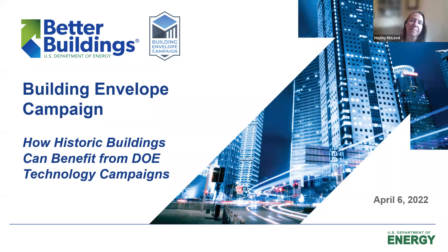Hello everyone, as you're joining, we'll get started in just a minute. It looks like a couple of folks are still rolling on, but I can go ahead and get started with our intro slides. Welcome to the third and final installment of the Building Envelope Campaign webinar series.